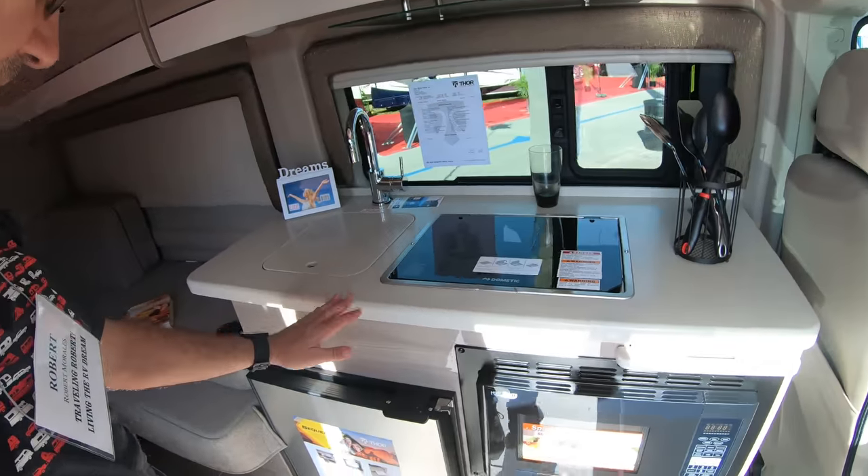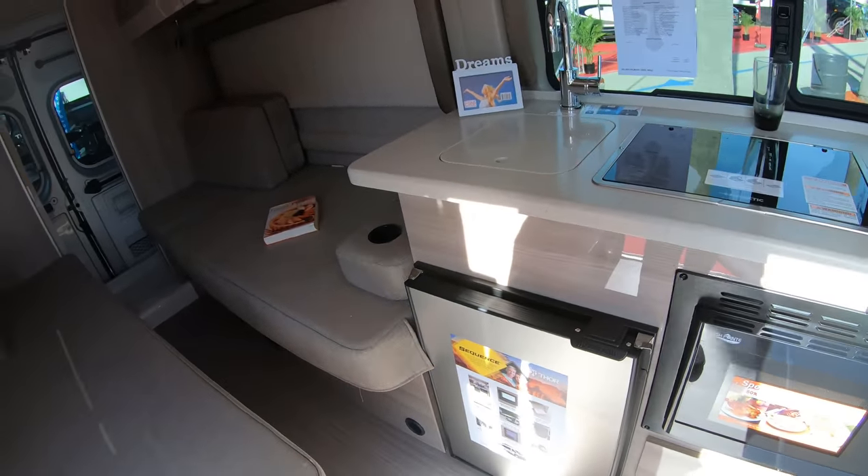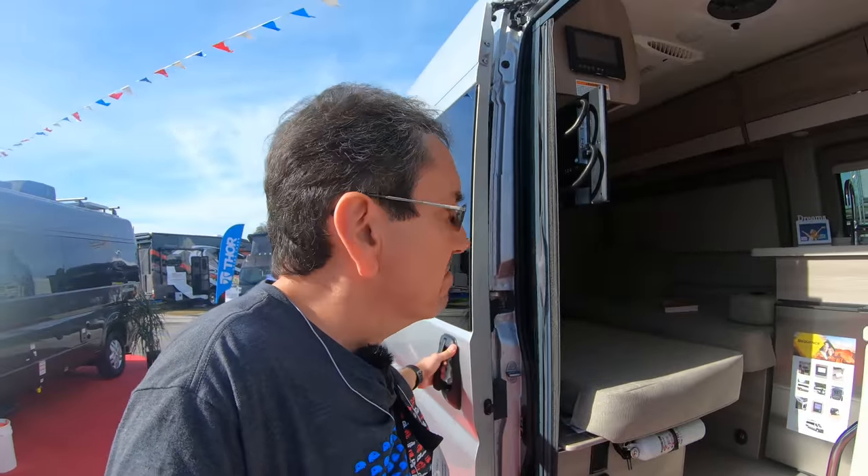This is the one with the small compressor-based refrigerator — it's a trend. They do work better than absorption refrigerators. The only thing is you need more power because they don't work with propane, only electricity. They're very efficient though — the new ones are very efficient.